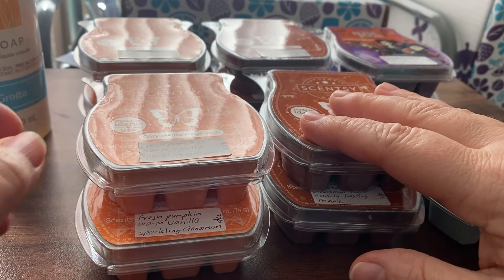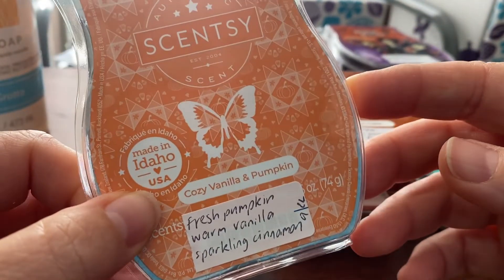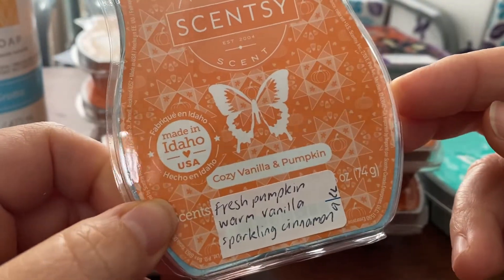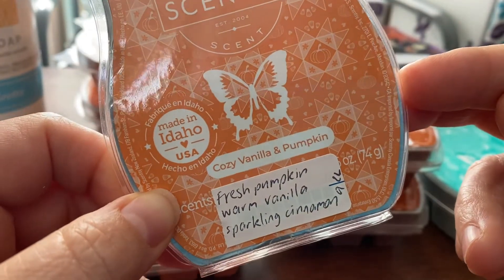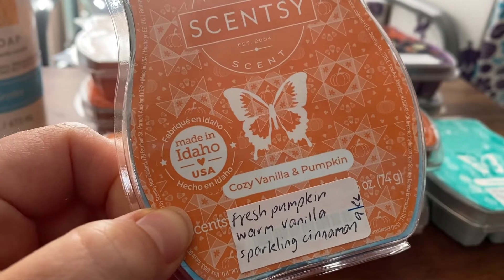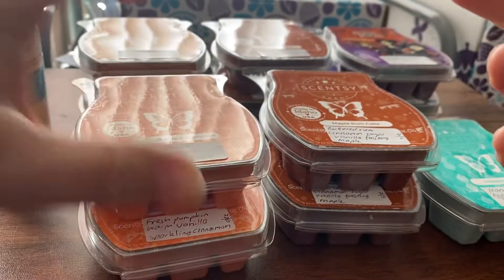I grabbed four of the Cozy Vanilla and Pumpkin, which is in the Harvest 3 pack. I really like this scent when it was melting — thoroughly enjoyable, it threw really well. It's fresh pumpkin, warm vanilla and sparkling cinnamon. Not too heavy on the cinnamon; it's just a really nice sweet pumpkin-y vanilla-y scent.